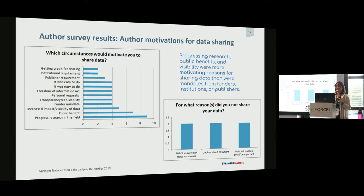Authors indicated what was valuable to them in terms of why they would share their data. Interestingly, mandates were pretty low on the list — whether the genetics community mandate factored in is hard to tell. Public benefit, visibility, and impact were all the things that were meaningful to them. Why didn't they share their data? Primarily because they didn't know how or didn't know where. As a publisher rolling out an initiative like this, we need to be more responsive to those needs and help them navigate the way to share their data.